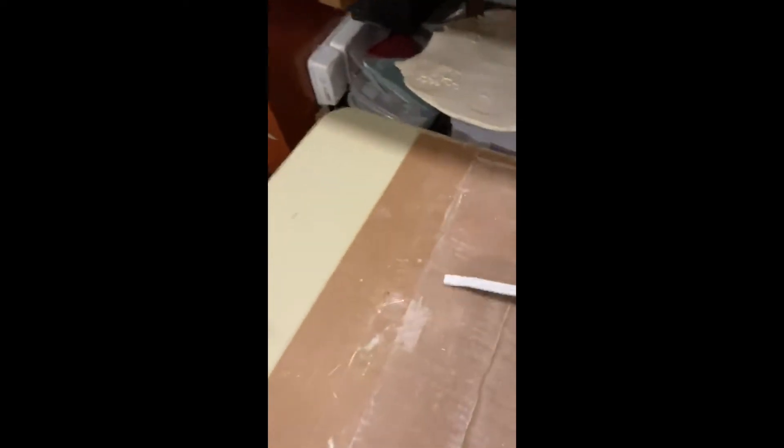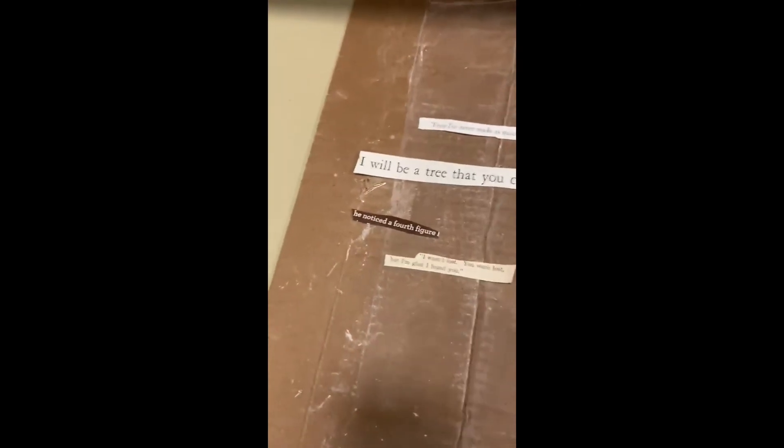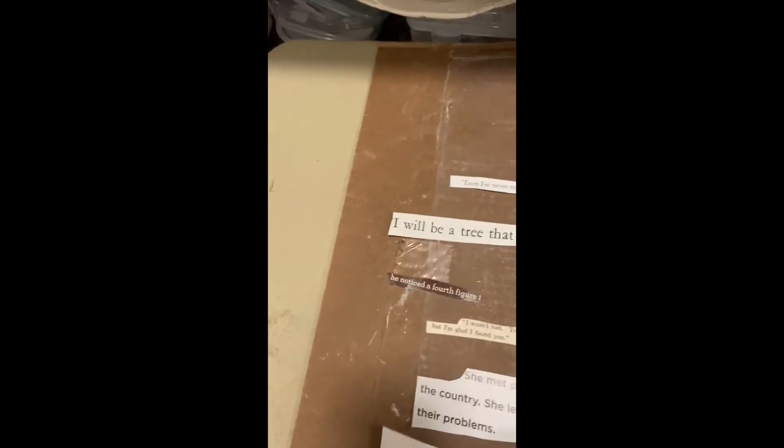Okay, here's one: 'Even I've never made such a mess as this.' 'I will be a tree that you come home to.' 'He noticed a fourth figure.' 'I wasn't lost. You were lost, but I'm glad I found you.' 'She met people all over the country. She learned about their problems.' 'Change all over the country.' 'Did you find the truth?' 'And a day in the country.' We've got a lot of countries — one, two, three, four, five, six, seven, eight. Only two more. 'And headed back to the farm.' 'White joins the party and so does Brown.' There's your fodder for a poem. Have fun.